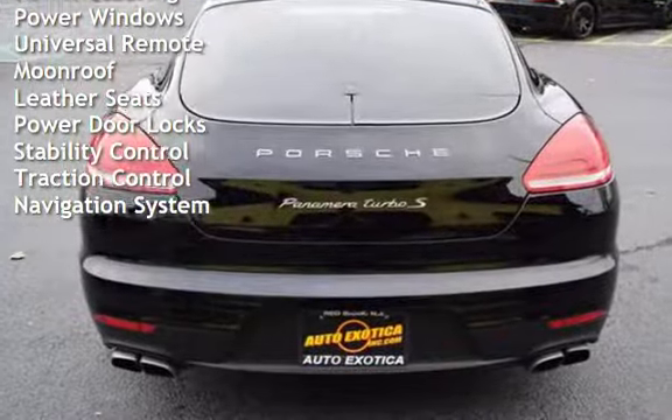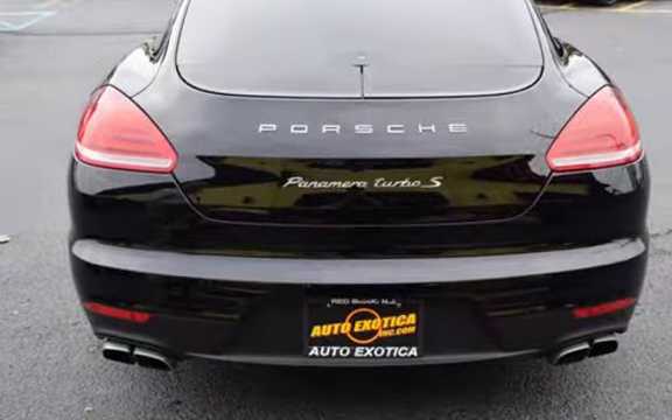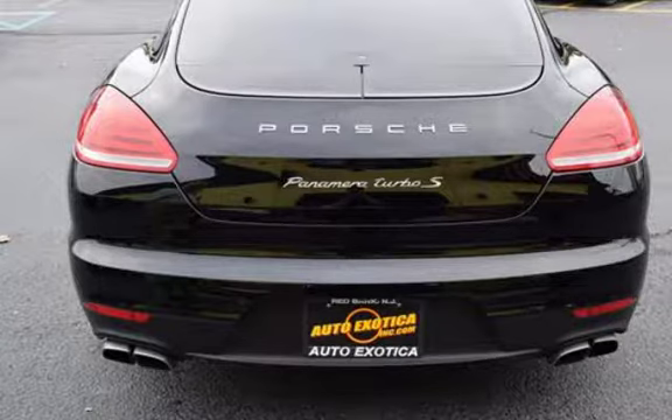Power windows, universal remote, moonroof, leather seats, power door locks, stability control, traction control, and navigation system.